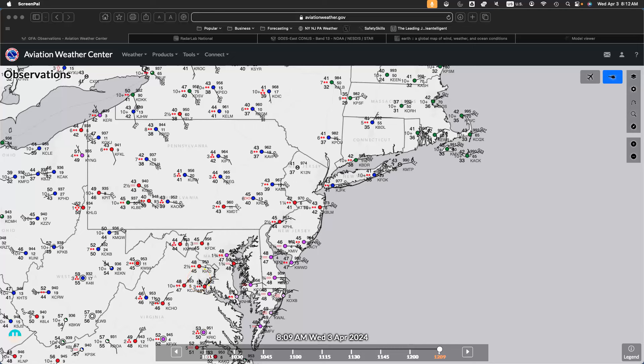Good morning. Welcome to the forecast discussion for Wednesday, April 3rd, 2024. Just a reminder, we will have our live chat tonight at 8 p.m. I'm sure we'll have plenty to talk about with this storm that is evolving.